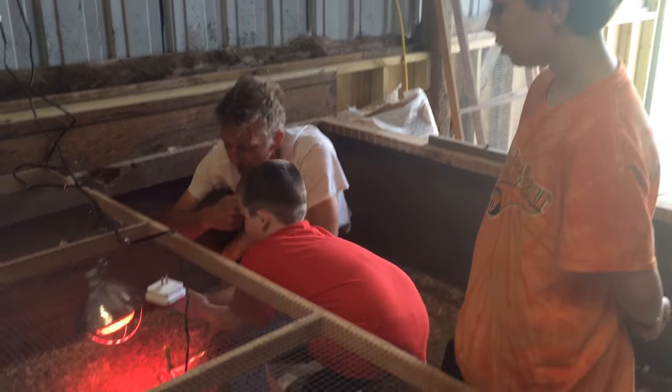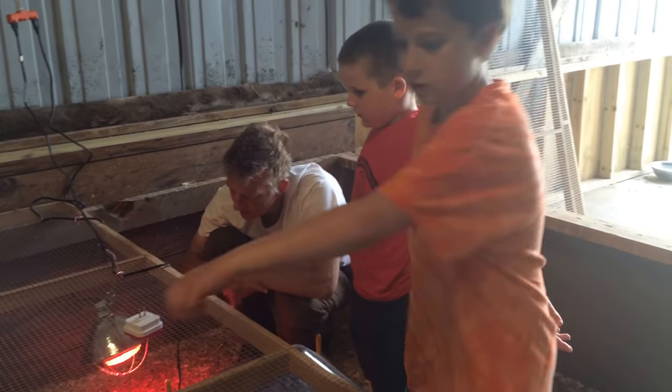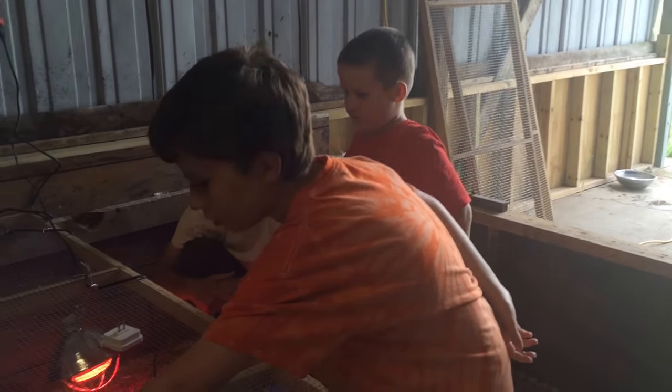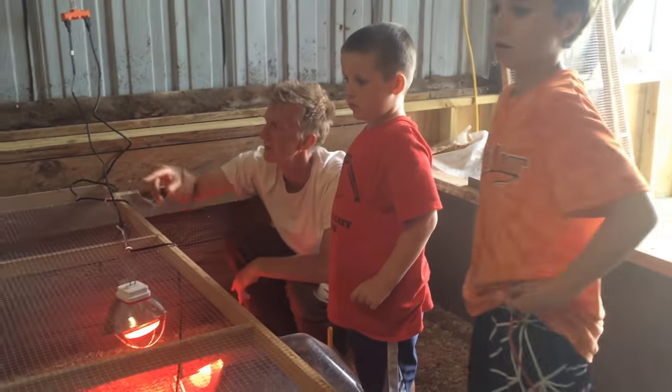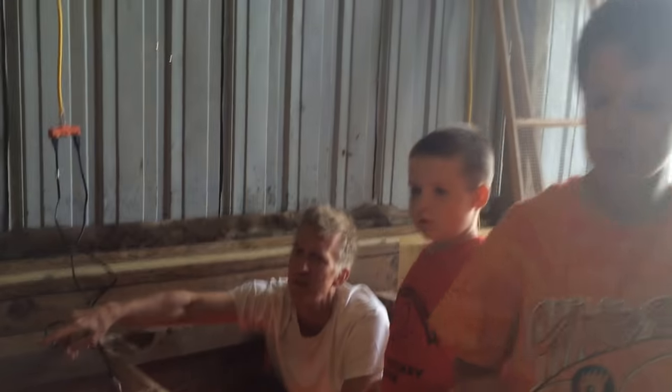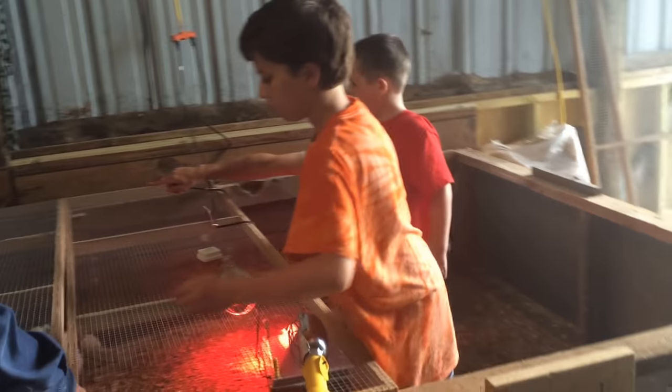We've got to get water and put feed in there. Maybe you guys can help me with the feed. Does this one come off? That one comes off too — you can leave that one there, Bob. It's just a panel right here, you can lift that up. Don't drop it on the chicken — it's kind of awkward.